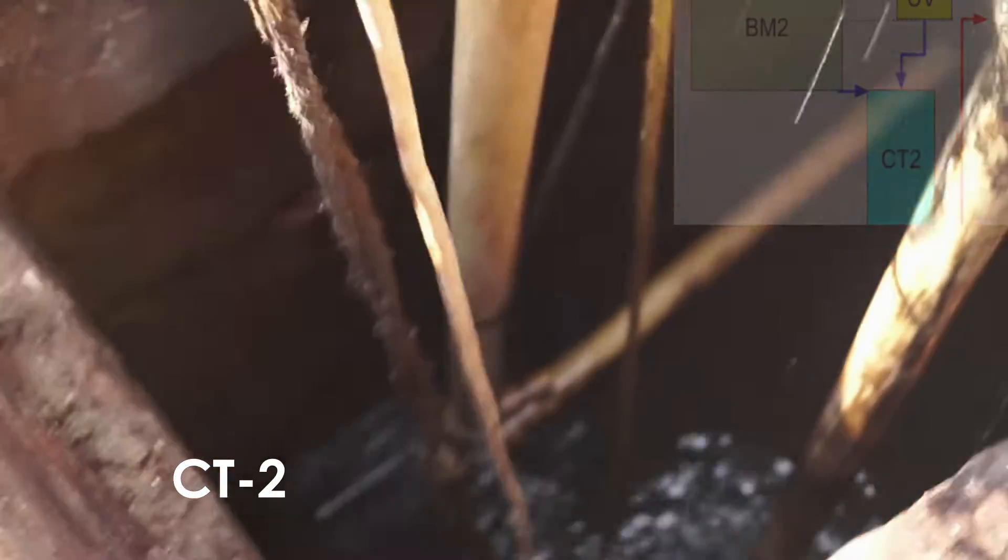Treated water is clear and odor-free, and is used for all non-human contact applications such as flushing, road and lobby washing, gardening, etc.